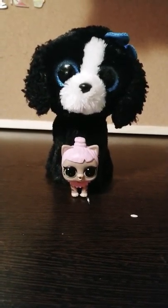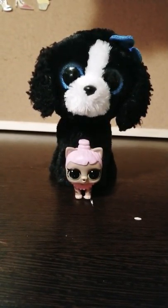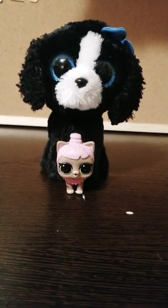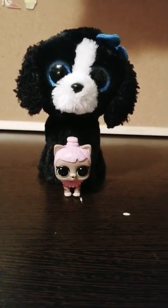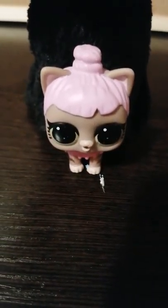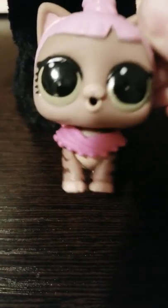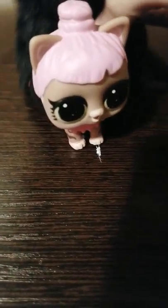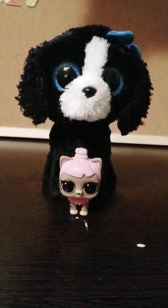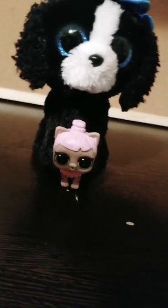Hey guys, this is friend friend, and today we are doing a pin video. This is my little friend Veronica and my friend Tracy, and they help me do everything. So let's get started!